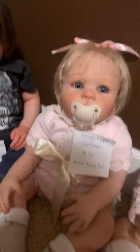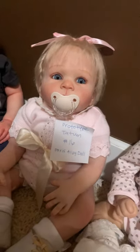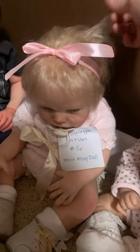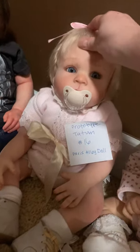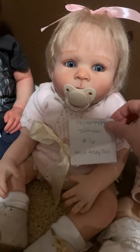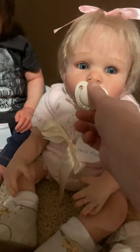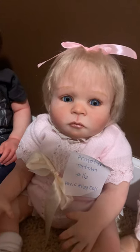The second prototype for sale is the Tatum prototype, reborn by Paris Alley Dolls. She's got a big full head of hair that needs to be combed out, but it does comb out nicely. Paris Alley is artist Crystal Nguyen, known for old-fashioned styling. She'll come home in her shoes and old-fashioned dress — big blue eyes and beautiful lashes.